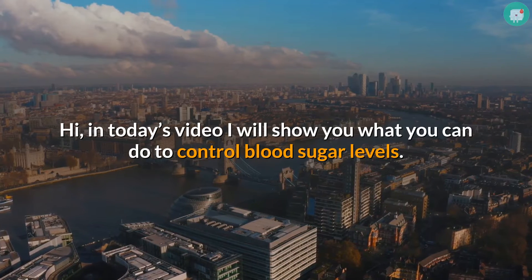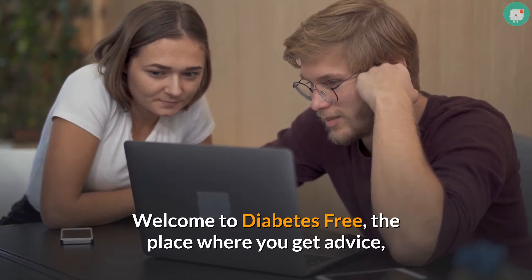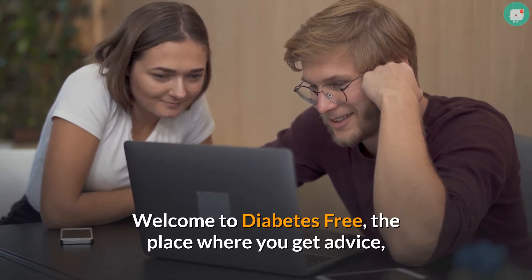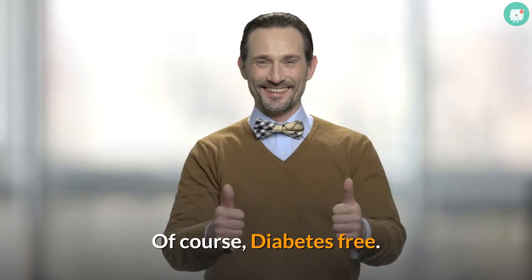Hi, in today's video I will show you what you can do to control blood sugar levels. Welcome to Diabetes Free, the place where you get advice, motivation and inspiration for a happy and healthy life — of course, diabetes free.